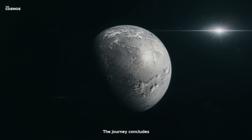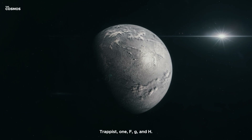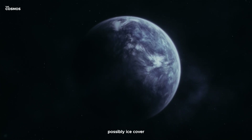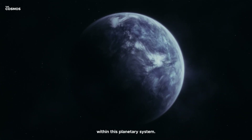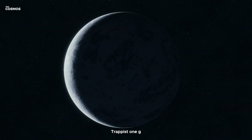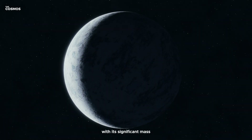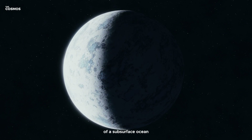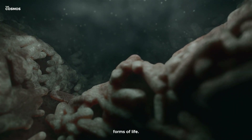The journey concludes with the outer planets TRAPPIST-1f, g, and h. These colder worlds, possibly ice-covered, hint at the diversity within this planetary system. TRAPPIST-1g, with its significant mass, might retain an atmosphere, raising the possibility of a subsurface ocean teeming with unknown forms of life.